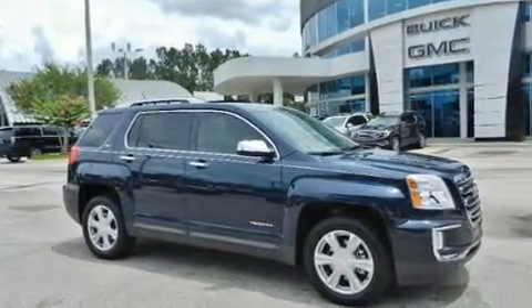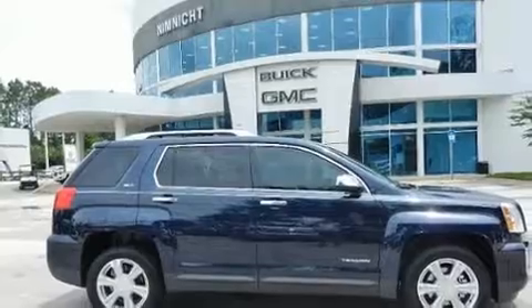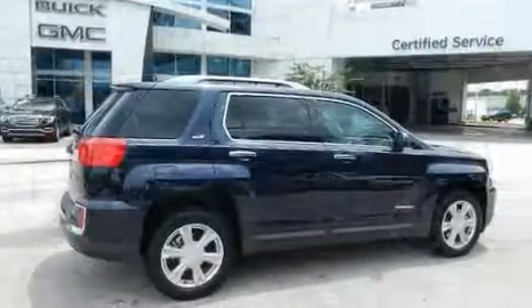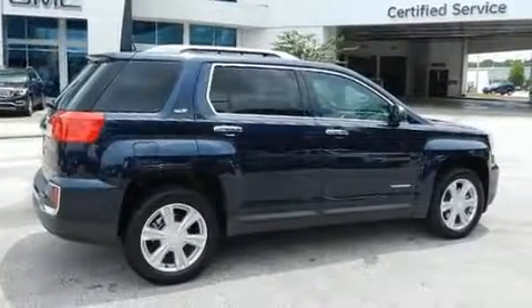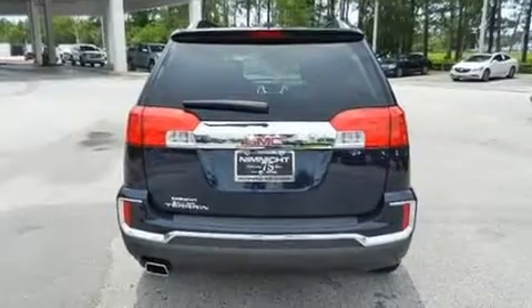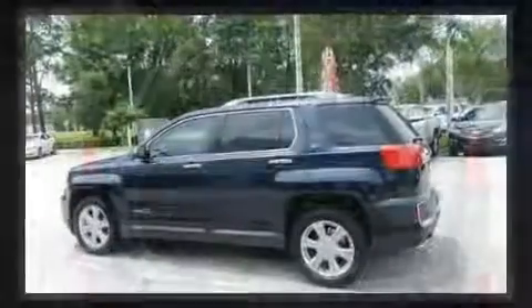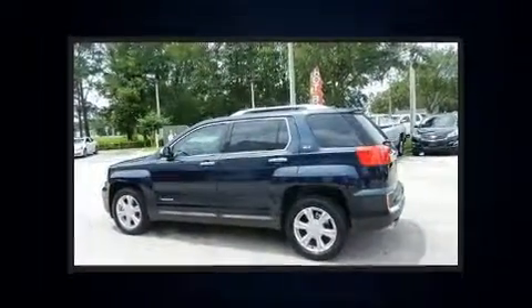A wealth of standard features means that you no longer have to sacrifice. Like heated seats, a trip computer, an automatic dimming rear-view mirror, a blind-spot monitoring system, heated door mirrors, rear wipers, and much more. Features such as automatic climate control and leather upholstery prove that economical transportation does not need to be sparsely equipped.